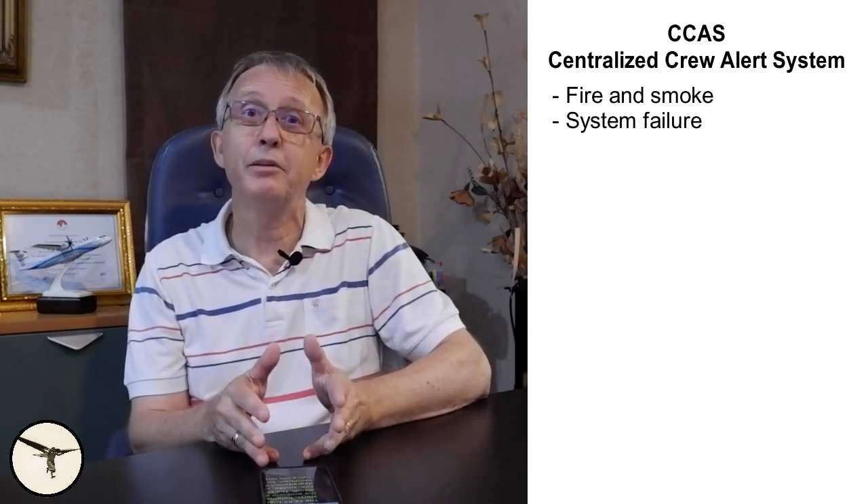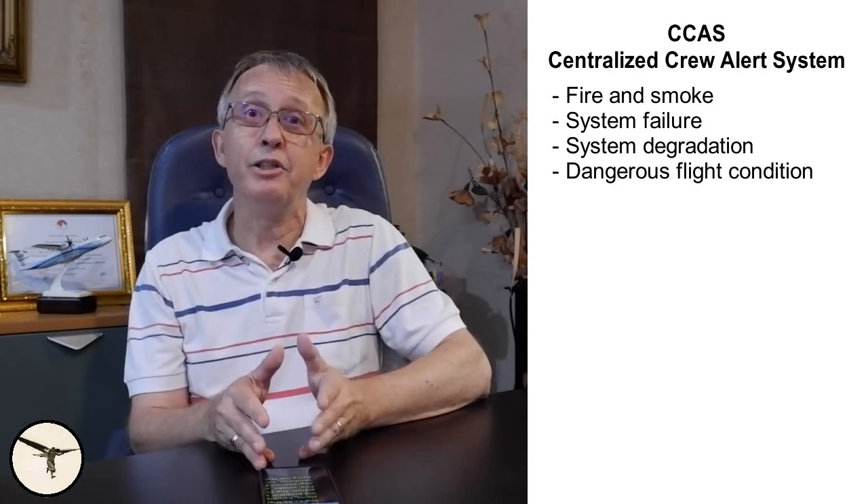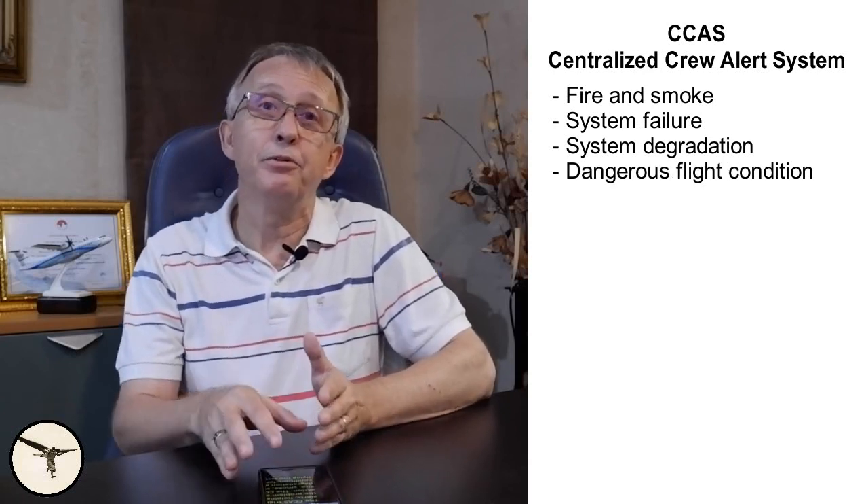The MFC also monitors system failures and flight abnormalities, and gives alerts to the pilots when corrective action is required. In ATR variants with the EFIS cockpit, this function is called the C-CAS, the Centralized Crew Alert System. In ATR variants with the glass cockpit, it is called the Flight Warning System, FWS. The C-CAS triggers oral and visual alerts, helping the pilots to identify the problem and take corrective action. The C-CAS triggers alerts for fire, smoke, system failure, system degradation, and dangerous flight conditions — for example, if you are flying too fast.